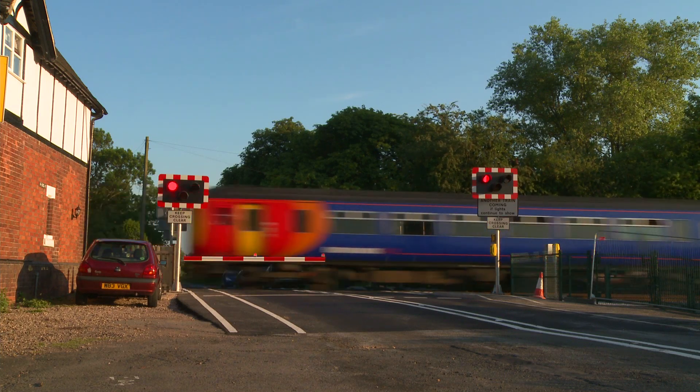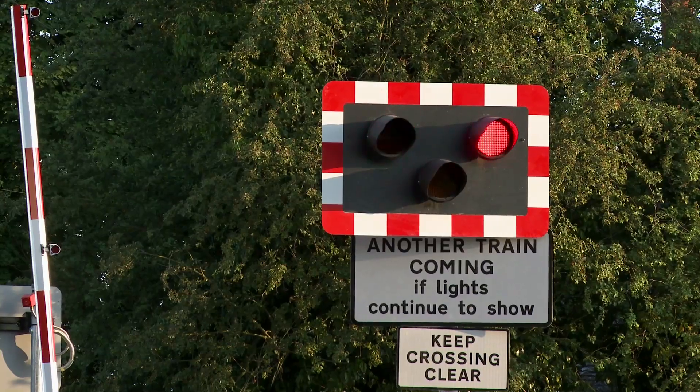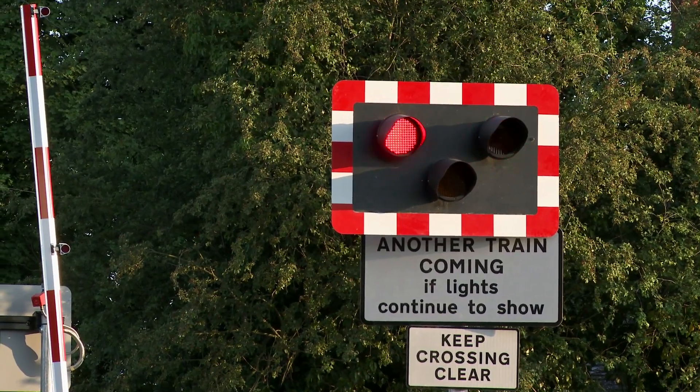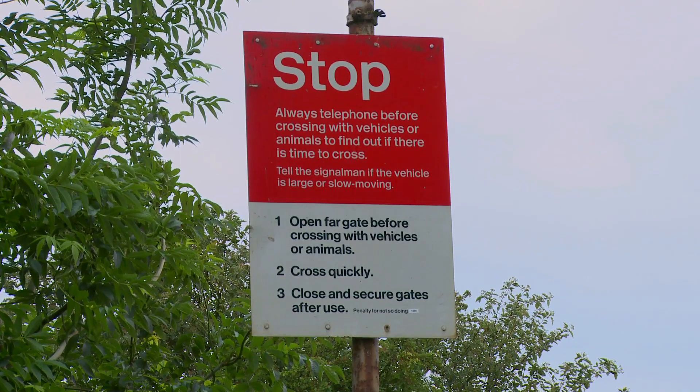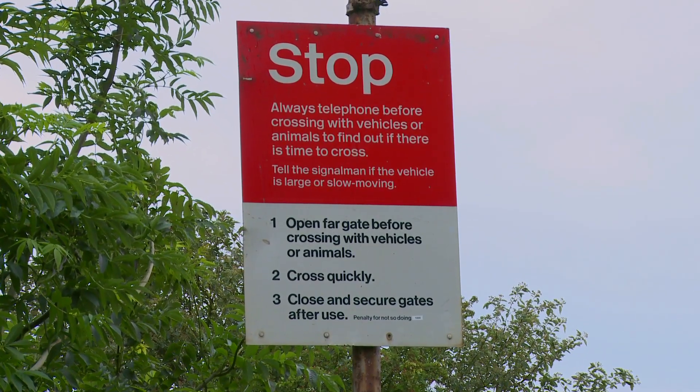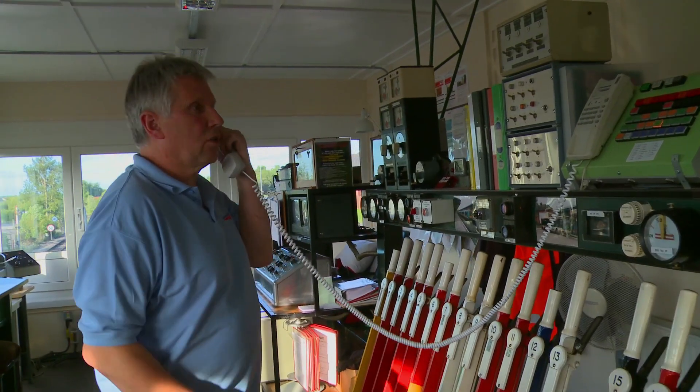If the lights continue to flash after the train has passed, it means another train is approaching. A phone on both sides of the crossing can be used to contact a signaler in an emergency, or if the driver has a large or slow-moving vehicle that needs to cross.